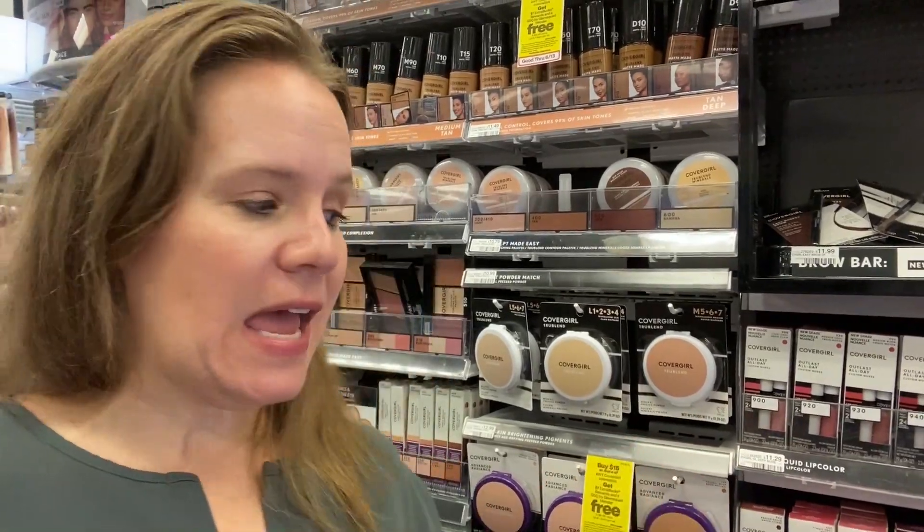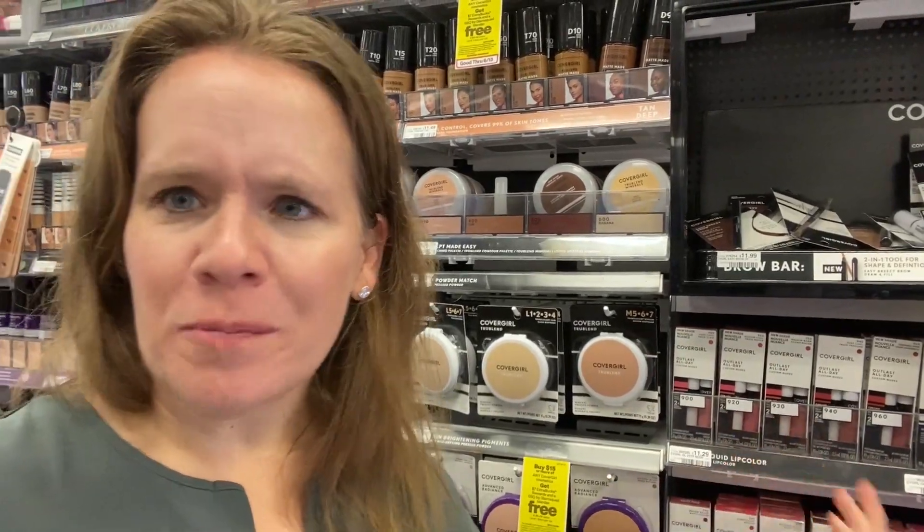Grab $15 worth — my go-to is always pressed powder and their professional mascara. One is $8.69, one is $6.99, right at $15. Then start using those coupons. Use a $3 off $12 cosmetics coupon and two $3 off coupons — that's $9 in coupons on a $15 purchase, so you'll owe $6 and some change. You'll get back a $7 reward, making this a moneymaker, and you'll get those blenders. Hopefully you've got your store coupon for this deal.